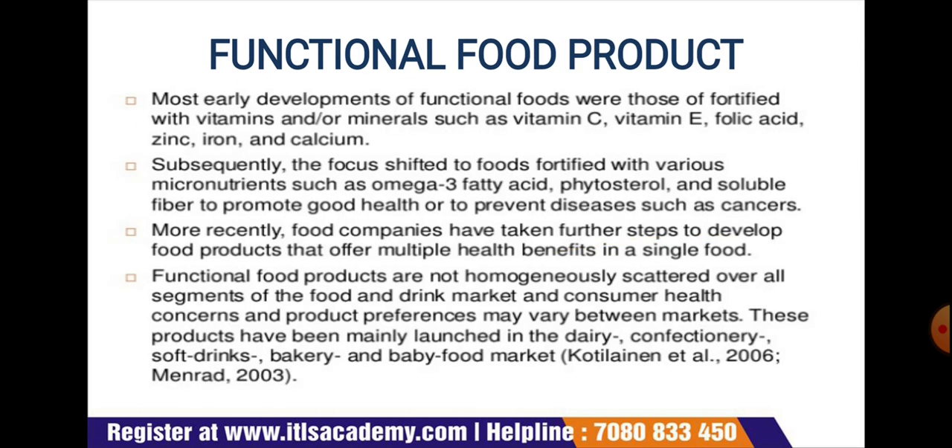Functional food products: early development of functional foods involved fortification with vitamins or minerals such as vitamins C and E, folic acid, zinc, iron, and calcium. Subsequently, the focus shifted to foods fortified with micronutrients such as omega-3 fatty acids, phytosterols, and soluble fiber to promote good health or prevent diseases such as cancer, as well as coronary and cholesterol-related diseases.